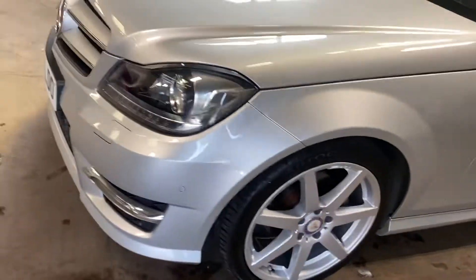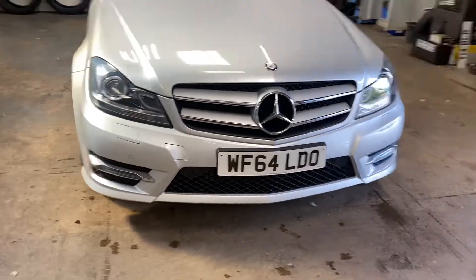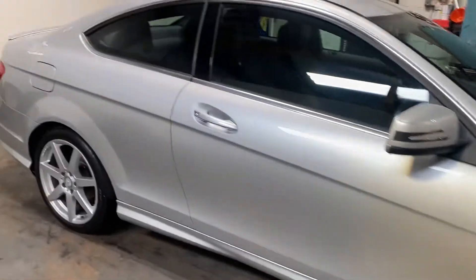Let me show you round the front — it has the fog lamps, the front Parktronic, which is audio and visual, or acoustic and visual as they call it.